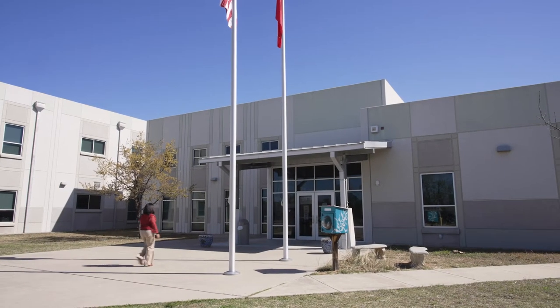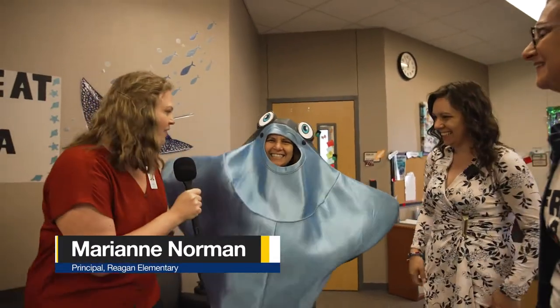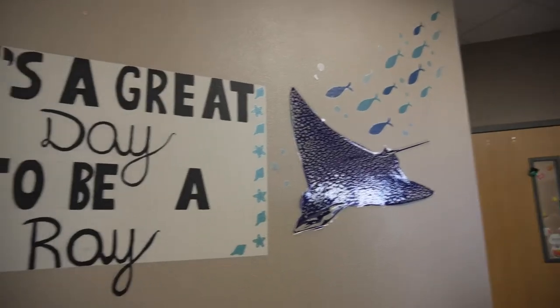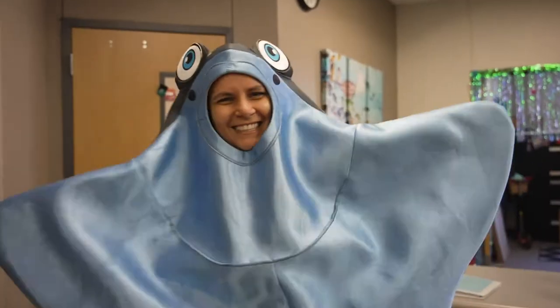Welcome to Reagan Elementary. We're so excited to have you here. Be sure to say hi to the Ray. What do we say, Ray? It's a great day to be a Ray. We are so excited for you to visit our campus. We can't wait to see it.